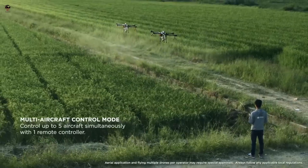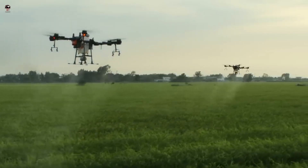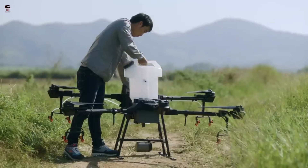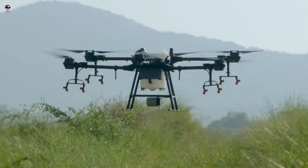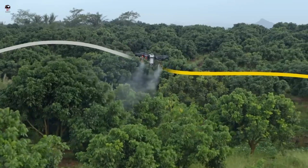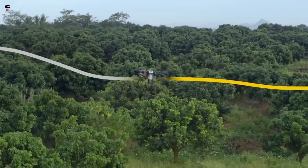DJI drones are delivering more accurate and cost-effective aerial spraying solutions for crops and agriculture operations of all sizes. Agriculture drone spraying is a common method for dispersing pest and disease treatments in farming. Traditionally, spraying was performed with the use of light airplanes or helicopters, but drone technology has revolutionized agriculture and crops spraying management.